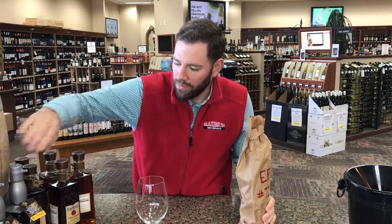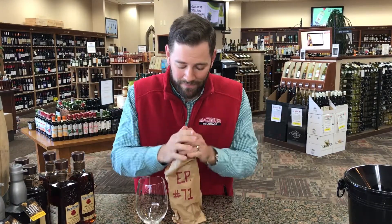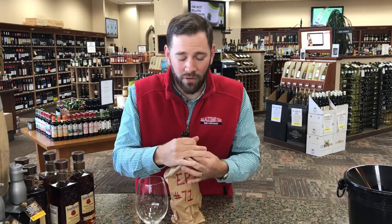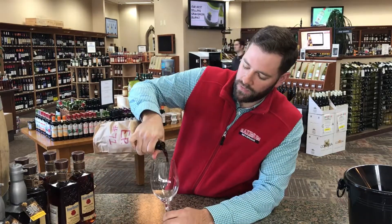I've got my whiskey barrel going over here — a couple of barrel picks we've got from Four Roses and Garrison Brothers. Any whiskey fans, hit us up — that's awesome stuff in the store right now. But let's get into this wine.